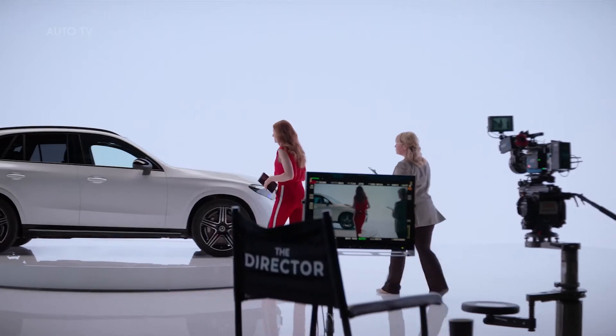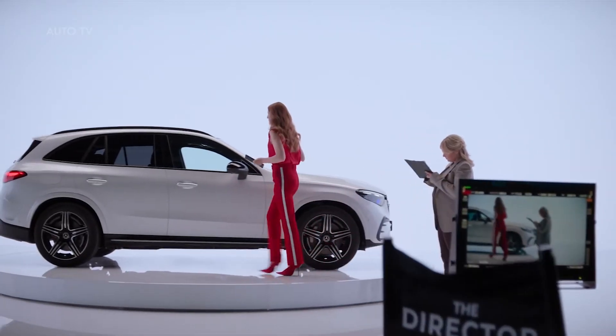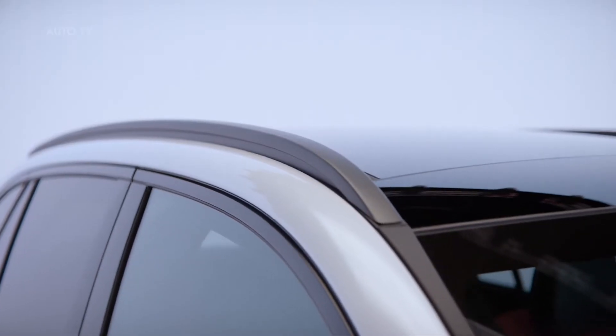On the outside, you can see the typical Mercedes design language with a modern take, of course. It's got modern luxury written all over it.